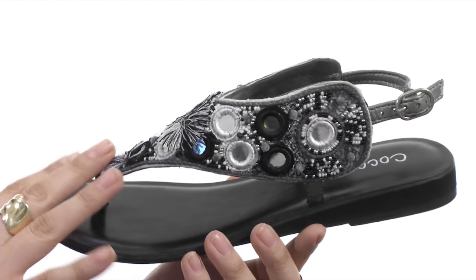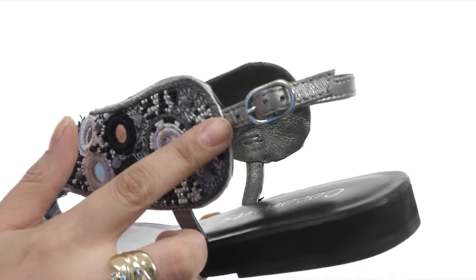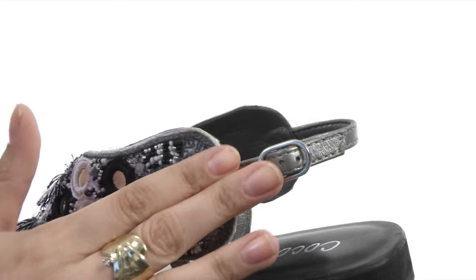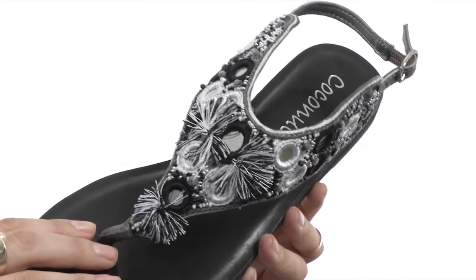Here we have this leather upper adorned with intricate beadwork and decorative eyelets. There's also an adjustable heel strap with a nice buckle closure so you can fit it to your liking, not to mention this nice thong construction here too.